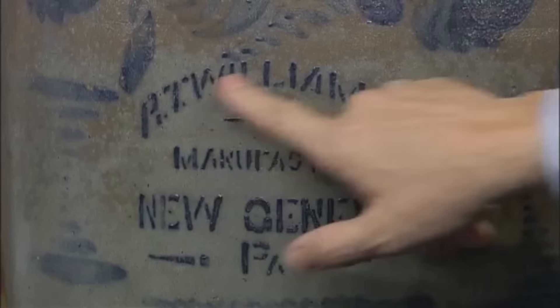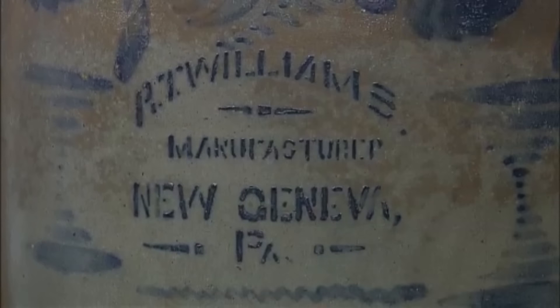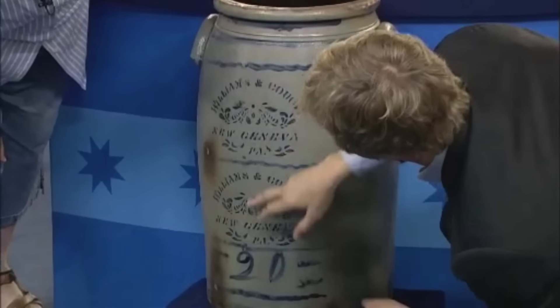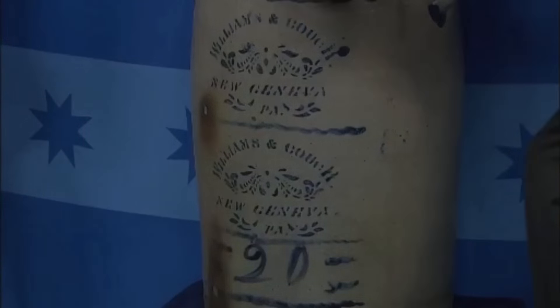One of these crocks is marked R.T. Williams, indicating it was crafted by the well-known potter Richard Williams. This particular piece features both stencil and freehand decorations and is worth about $6,000. The other is probably worth in the range of $7,000 to $10,000.